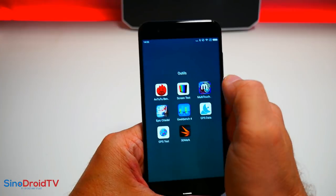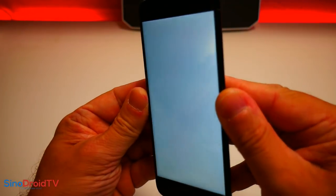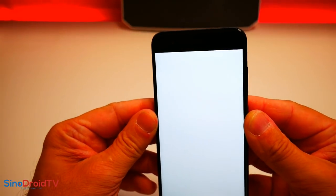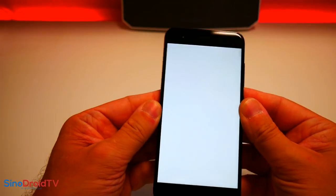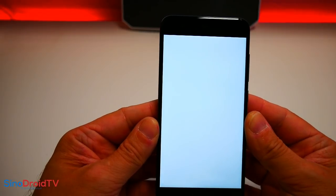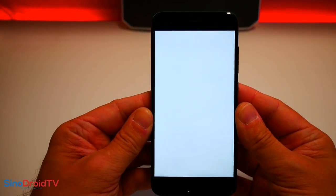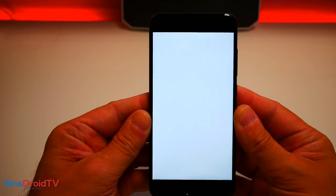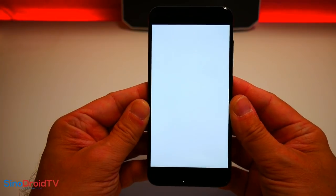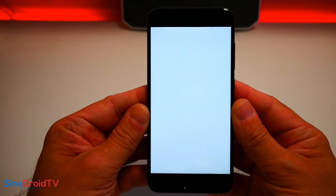On va regarder l'écran. Vous connaissez Xiaomi maintenant, c'est un sans faute. Ce modèle est à 470 euros avec 64 Go de ROM, actuellement à 440 environ en vente flash sur la boutique Gearbest. Pour information, on ne me l'a pas fourni — j'ai préféré l'acheter pour me sentir vraiment indépendant et dire ce que je pense de ce modèle et vous dire la vérité.